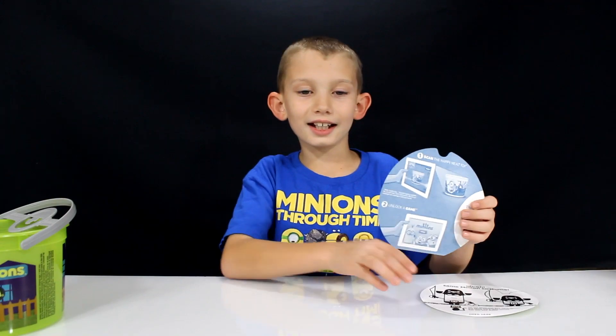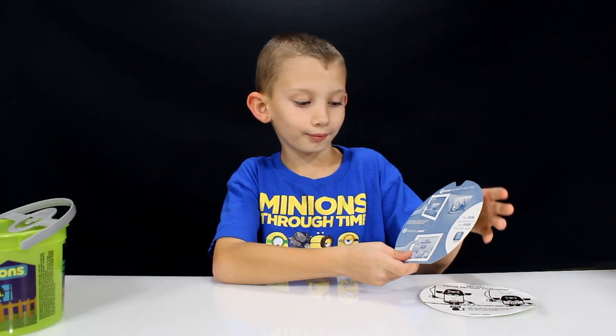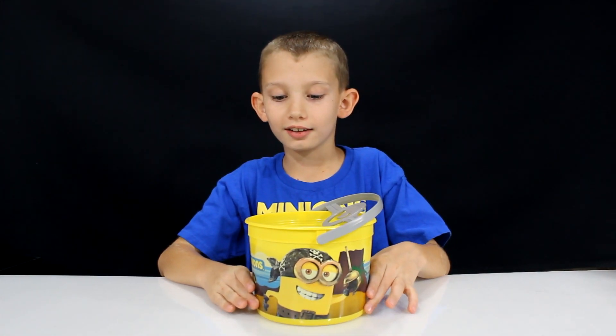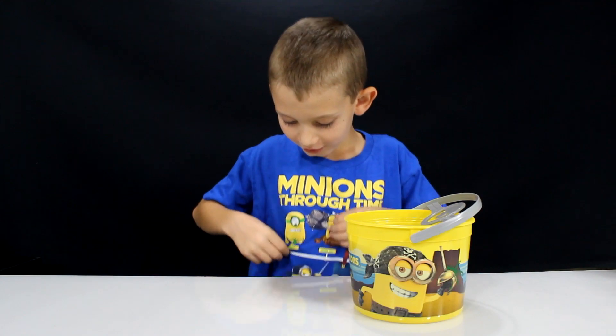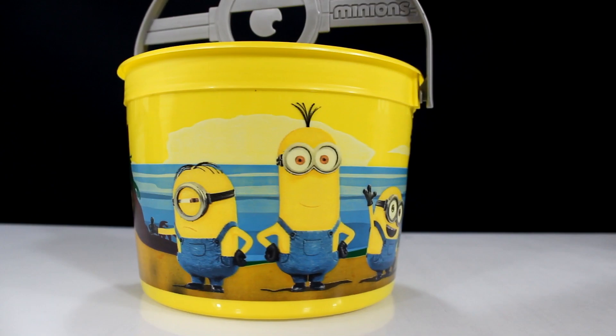And you can scan your Happy Meal buckets and this unlocks the game too. The second bucket is the yellow one and it has the pirate minion on it. There's the pirate minion, and on the side it has Stuart, Kevin, and Bob.